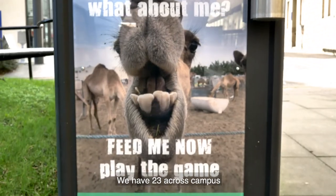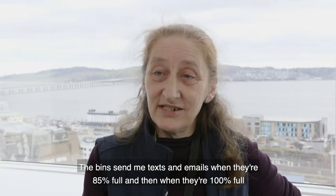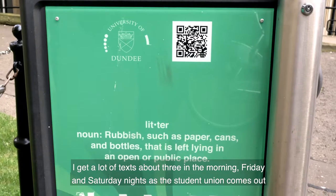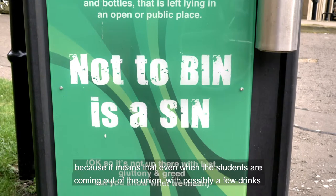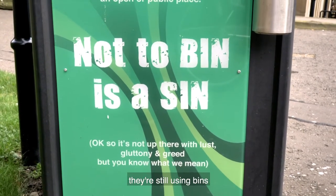We have 23 across campus. The bins send me texts and emails when they're 85% full and then when they're 100% full. I get a lot of texts about three in the morning on Friday and Saturday nights as the Students' Union comes out — which in some ways is quite good because it means that even when students are coming out of the Union with possibly a few drinks, they're still using bins.